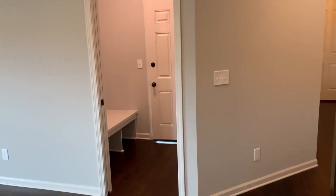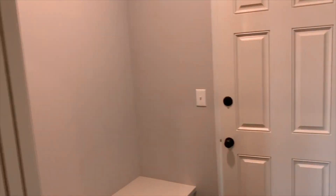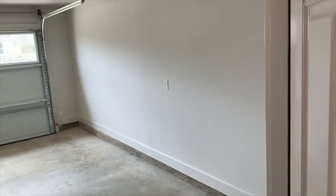This home comes with $5,000 in upgrades and zero closing costs, as long as you use a preferred lender. Please come out today and view our beautiful home. We'll see you shortly!